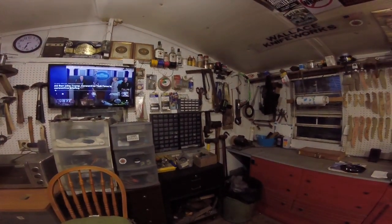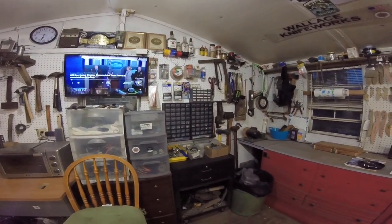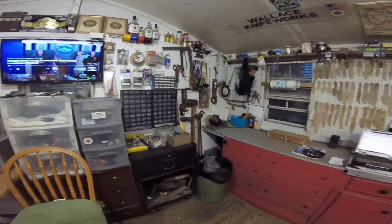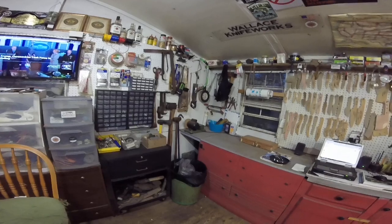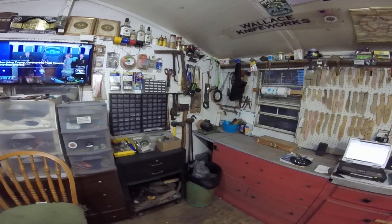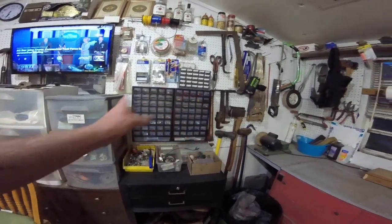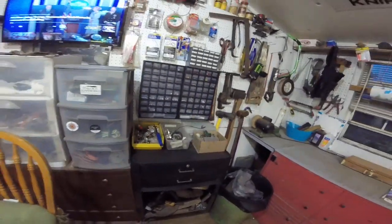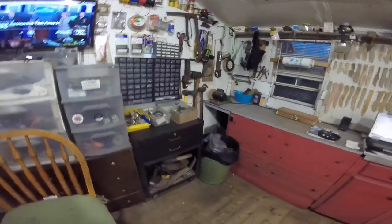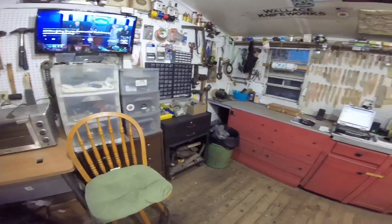Good morning everybody. Yesterday I spent some time cleaning in the shop, which it very desperately needed — moving some stuff around, reorganizing a little bit. I just transferred some stuff from one wall to the other. I finally got all my boxes and nuts and bolts and all that kind of stuff, most of them anyway, got them somewhat organized.